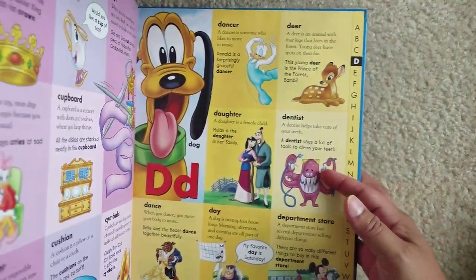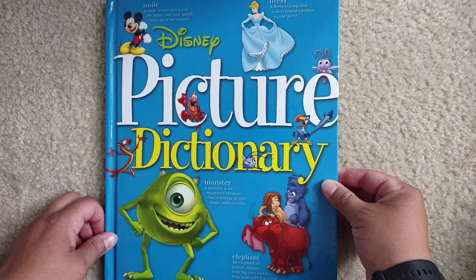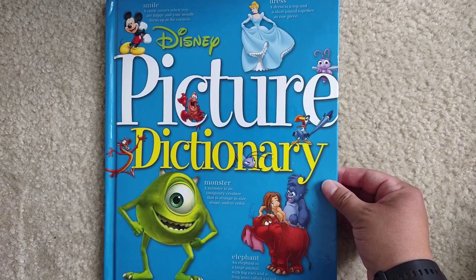And that is all for today, my friends. I will see you back for letter D. Bye!